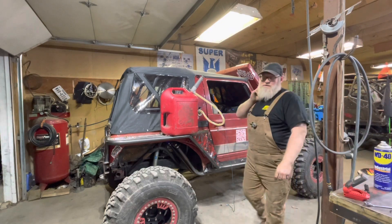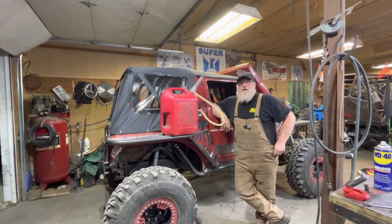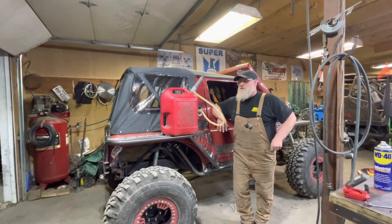Hey guys — so I got the fuel all sorted out. We got the new line run to the filter, I can't find any leaks, I modified the top plate so it wouldn't rub on that line. Got it done — it tried to fire up better but it still just wasn't hitting right.